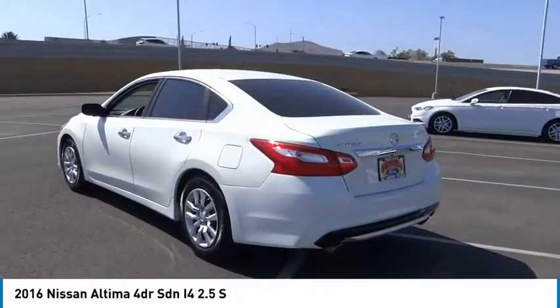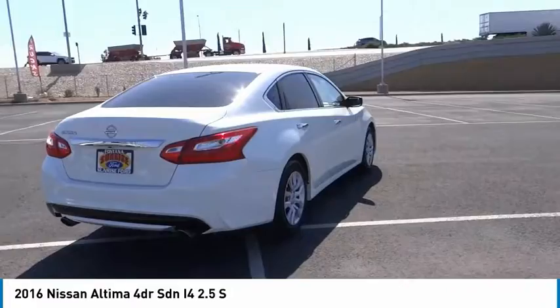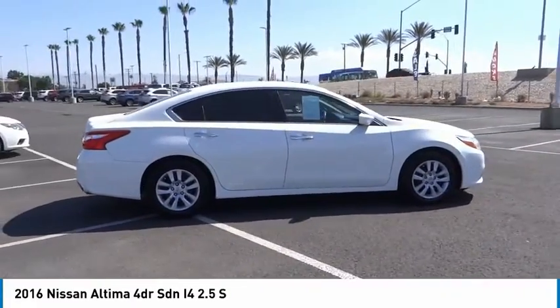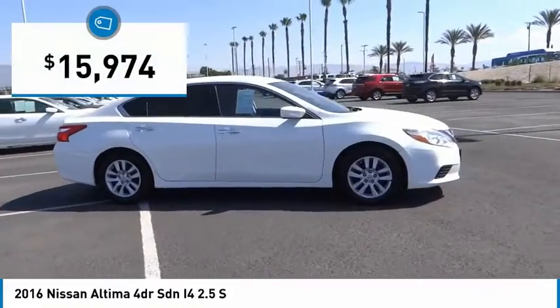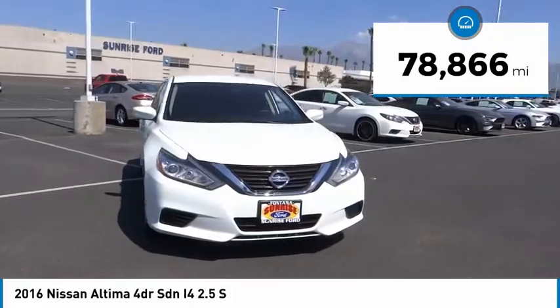Combine that with a powerful engine and standard airbags and over 5,000 quality and performance tests, and you'll see the Nissan Altima is made to drive and built to last, and is priced below $20,000. This vehicle has less than 80,000 miles.